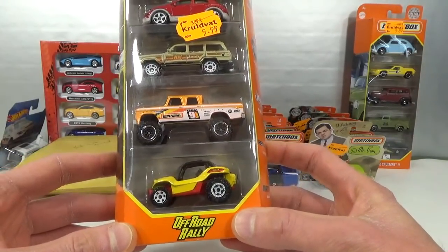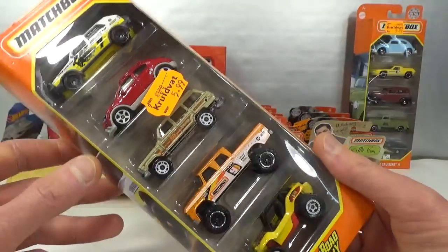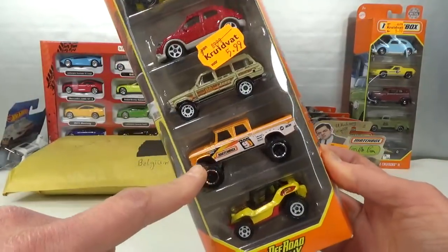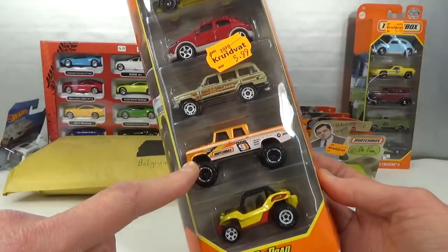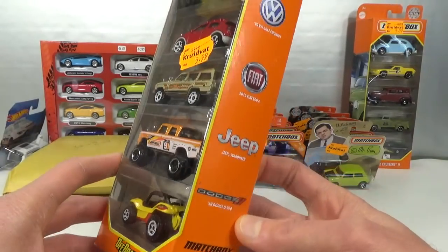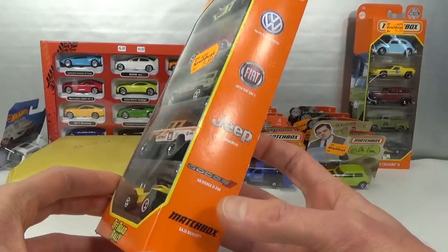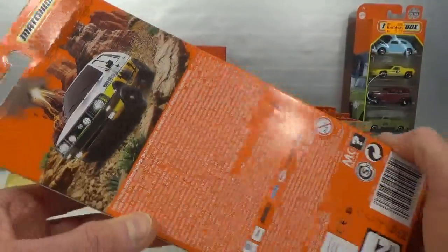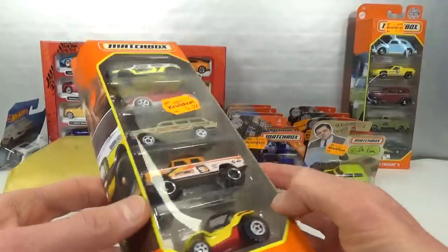This is the Off-Road Rally 5-pack. Very cool Gulf livery in there, and I like the three top ones. I'm not a fan of this Dodge D200 — it's just too big — and then this is a fantasy thing they keep using in some of these 5-packs. I don't know why, but anyways it's a cool one. It's got the Gulf livery on almost every side, well two sides at least.